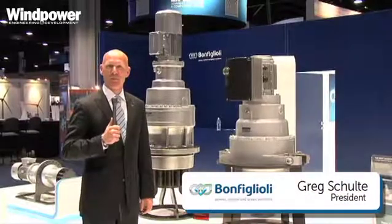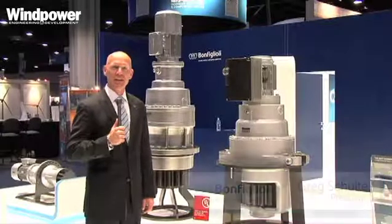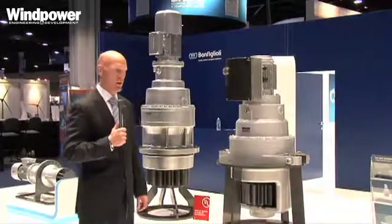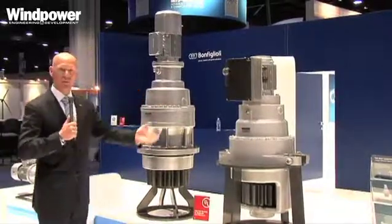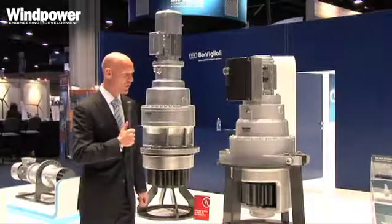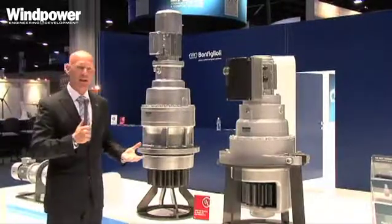Hello, my name is Greg Schulte with Bonfilioli and we're at the 2012 AWIA show. On display here today we've got our yaw units, and one of the features we're showing is the old version versus our new version. Some integration is really what we've looked at.